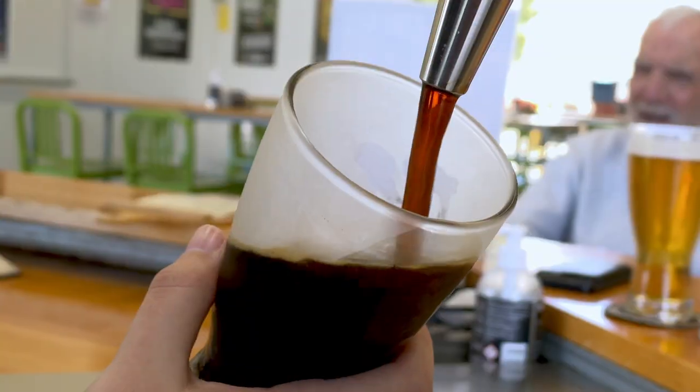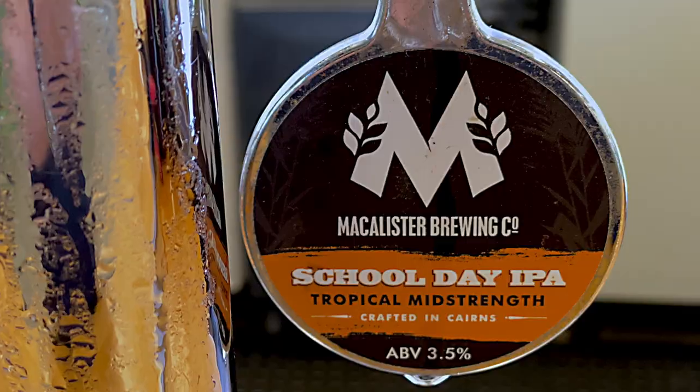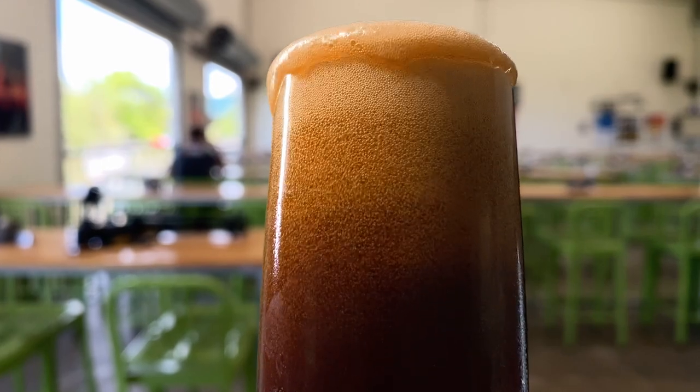Bushwhack is the smoked water beer — you don't find that very often in Australia. School Days is a mid-strength; it's got a nice hop in it called Galaxy. And we've also got a nice big strong American-style IPA.